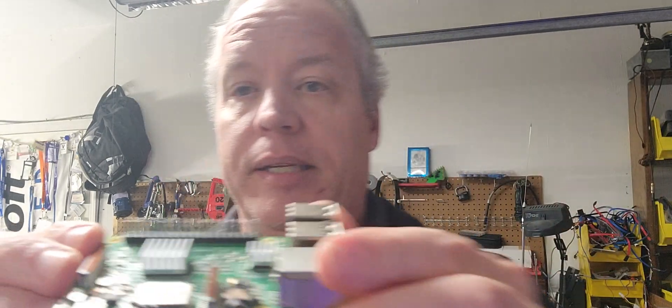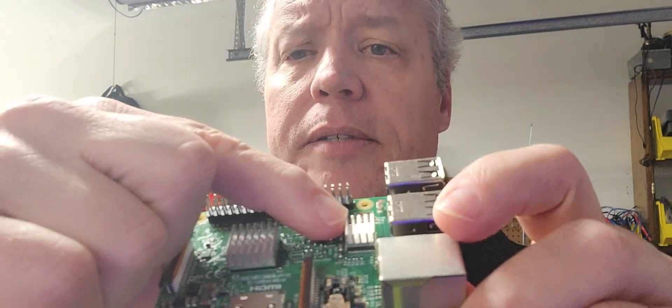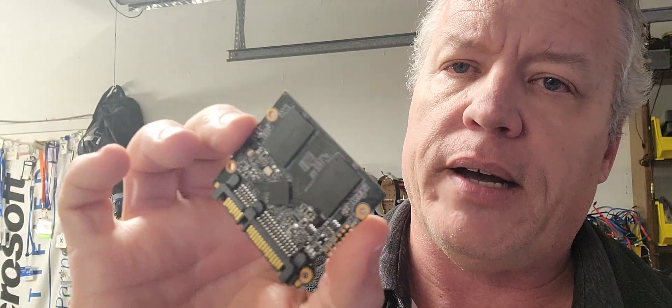Here's a good example of what I mean — there are the heat sinks right there. These really do help a lot. But when you take the SSD out of the 2.5 inch drive housing, you need to plan a little bit. It's a great way of designing and figuring out how you want to do things.